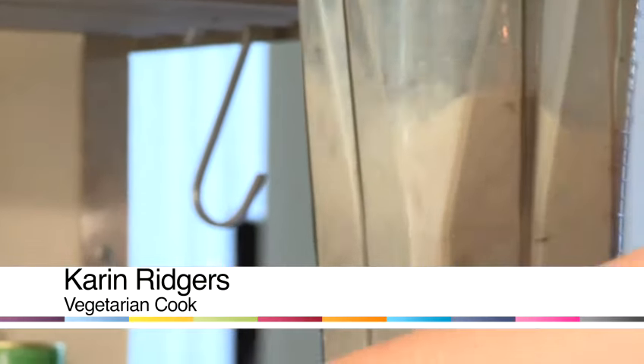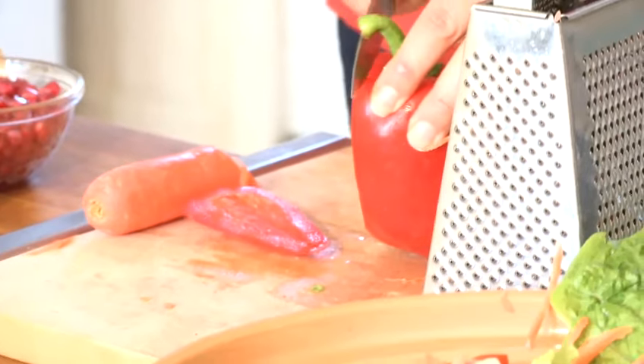Hello, I'm Karen Ridgers from Veggie Vision TV and today I'm going to be sharing a healthy eating tip with you. I'm going to tell you how to do a smoothie diet.